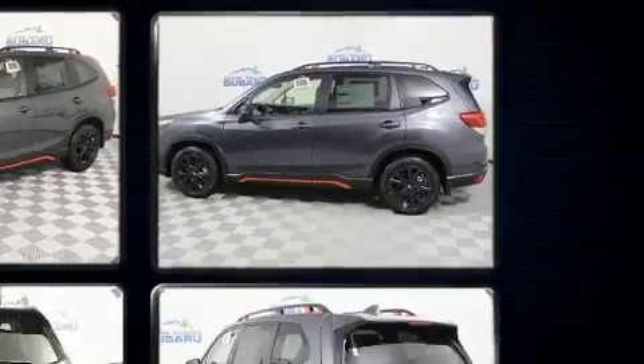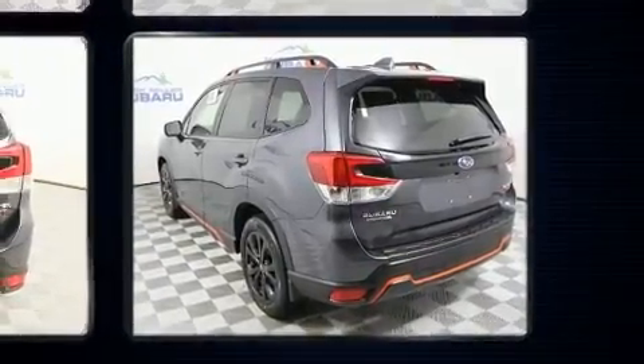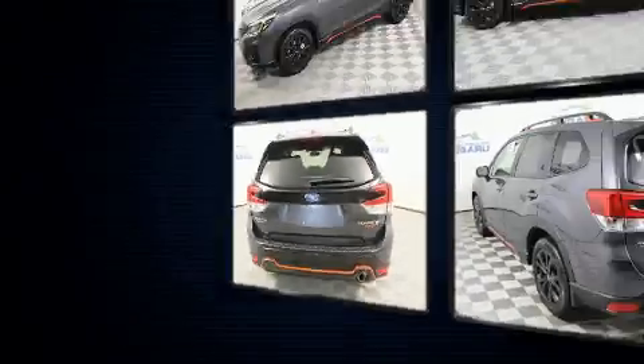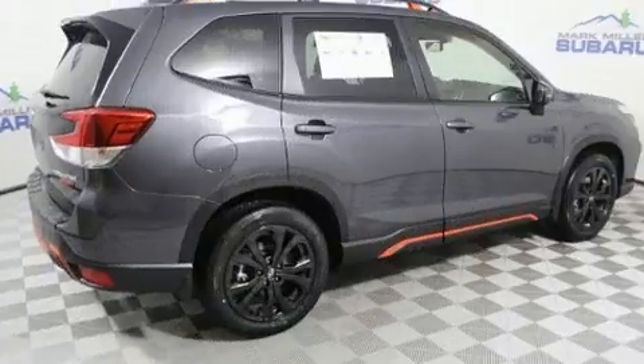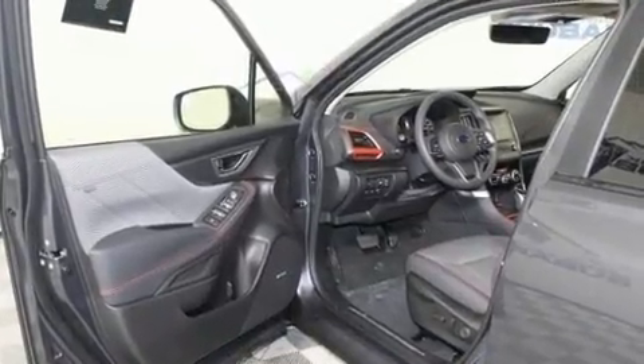A wealth of standard features mean that you no longer have to sacrifice. Such as cruise control, a tachometer, a built-in garage door transmitter, an outside temperature display, heated door mirrors, a power rear cargo door, and much more.